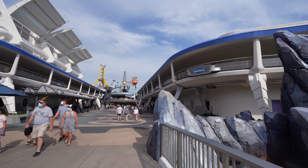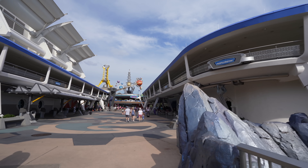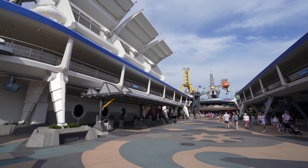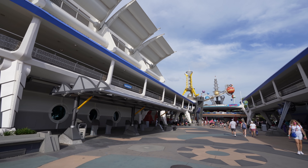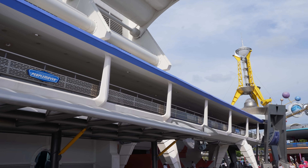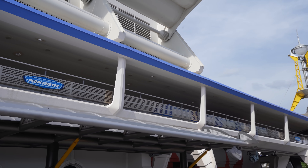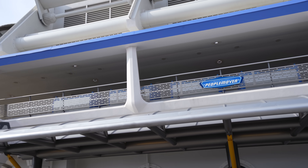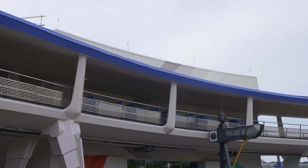The People Mover truly is iconic here at Walt Disney World, and seeing it running again is just a wonderful feeling. Scheduled to reopen soon — hopefully soon, there have been a few delays. But perhaps this means we're never going to see a shutdown again when it comes to the People Mover, because the engineering will be so perfect that it'll never close.